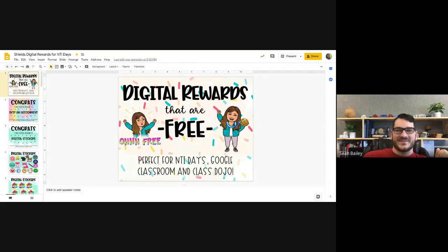We have Ms. Chelsea Shields here and she is going to show us some tips and tricks about motivating and encouraging and recognizing growth of our students through digital rewards and some great ideas. Ms. Shields, I'll let you take it away and show us what you have for providing digital rewards for remote learning.